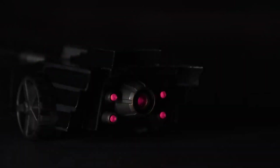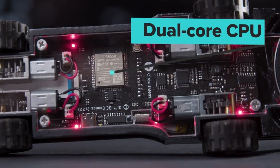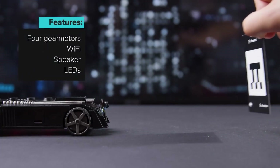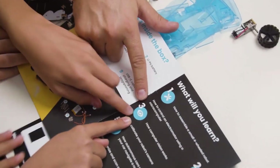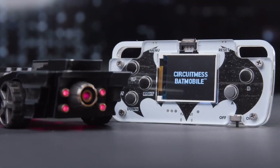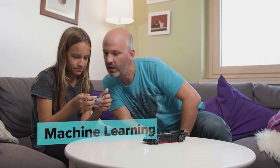This Batmobile is significantly smaller than the original, but it's crammed with high-end gear. A dual-core processor, a high-res camera, and programmable LED lighting are all included. The kit comes with all the parts and equipment you'll need to build the Batmobile from the ground up, as well as a sleek controller with a built-in LCD display. Even without it, the Batmobile can drive itself thanks to AI and machine learning.